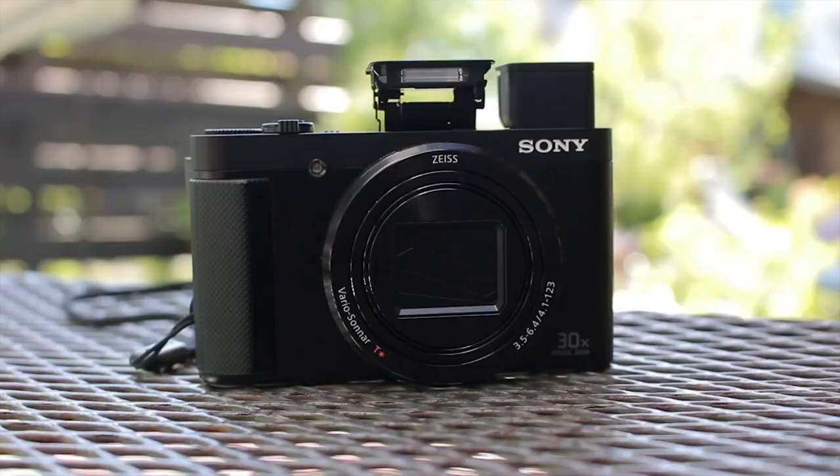One last thing: the autofocus for this camera is not the best when it comes to low light. So if you're in a low-light situation, the autofocus might have some issues because of the aperture. Take that in mind when shooting with this camera. On the positive side, this camera has in-camera image stabilization, so you won't have too much problem with shaky shots.